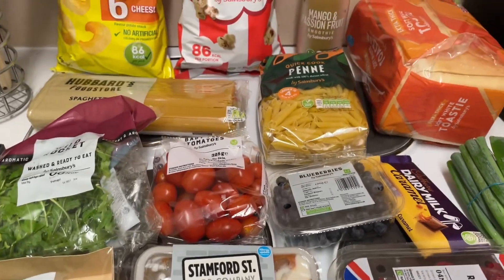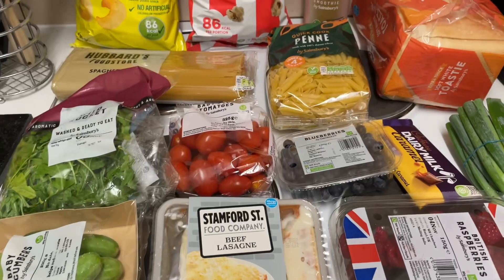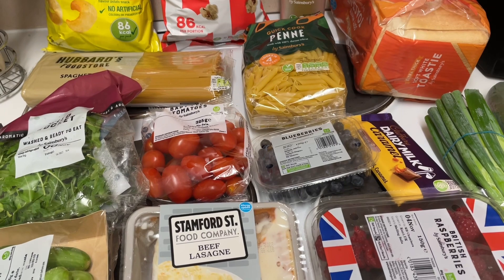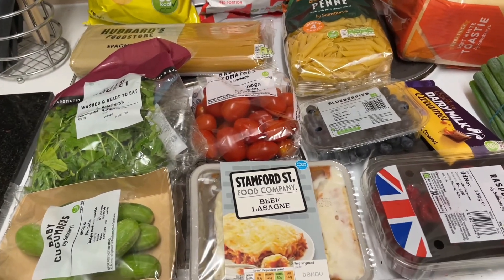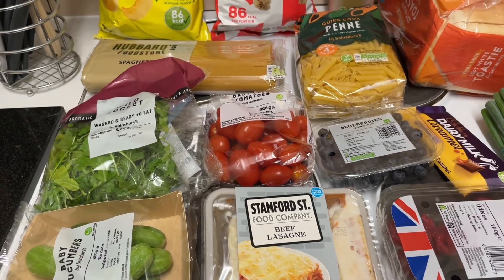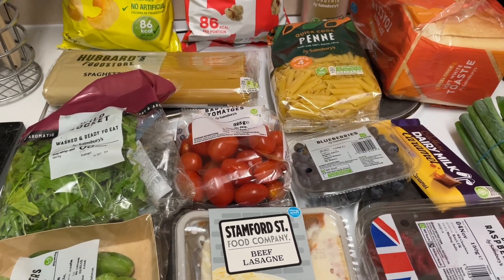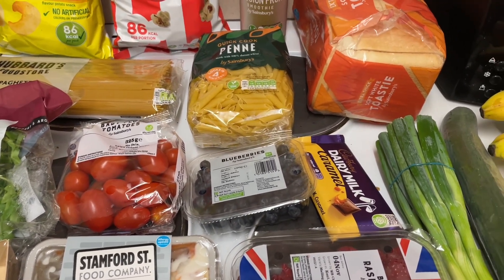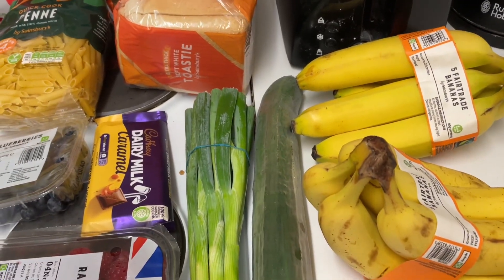I spent £16.51. I did do a Smart Shop today, which is where you go around and scan the stuff as you go, so I managed to get some discounts on that, which is a great tip. I'll flip you over now and show you what I got. This is an overview of everything I picked up. As I said, I spent £16.51 today, and did a Smart Shop so I got discounts. If you can hear rain and wind, it is raining and it's windy. I'm going to go around as on the receipt, which is how I picked everything up.